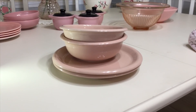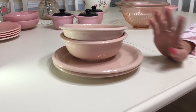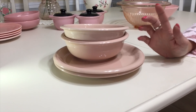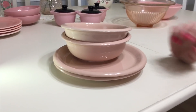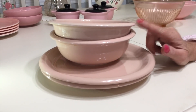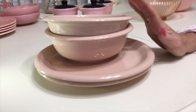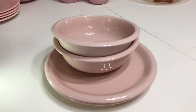I picked these up at the Rockledge Goodwill. I paid $2.99 for four pieces, all in really nice condition. They're Crown Corning, made in Japan. I date them to 1985, in the Prego pink pattern — very similar to the Prego peach, but I think these are in the pink. They made a lighter pink and a darker pink, this obviously being the lighter. Crown Corning is a division of Corningware.